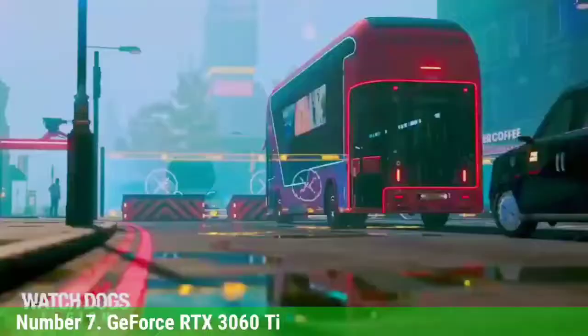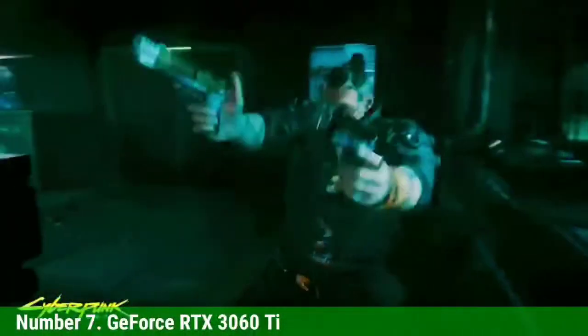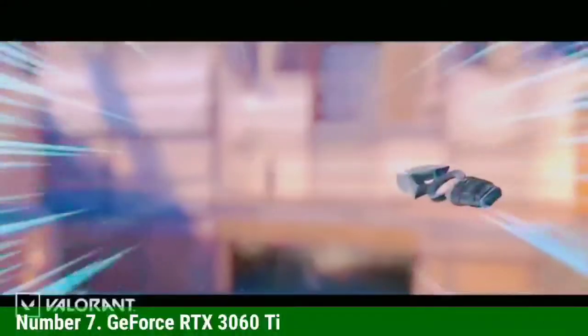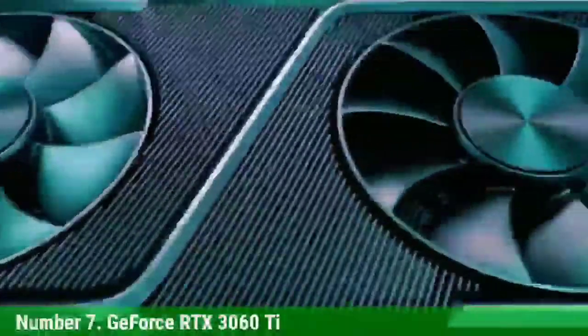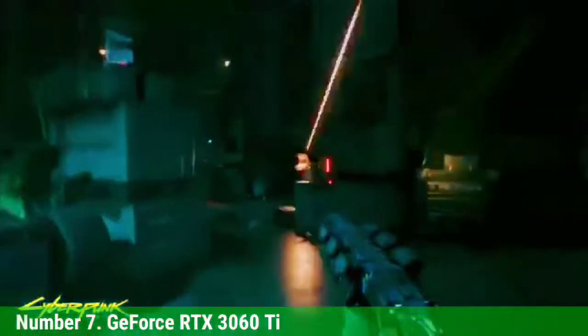It has all the same features as the other 30-series GPUs, with a starting price of just $399 — in theory, of course, as it naturally sold out just as quickly as all the other new graphics cards. Currently, the lowest price we can find is this MSI RTX 3060 Ti Ventus for $590, which is still nearly 50% more than the nominal MSRP.